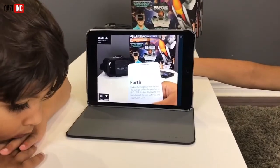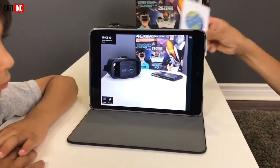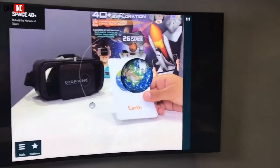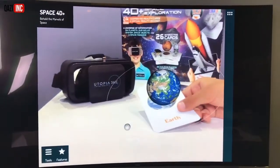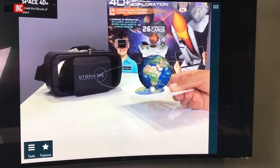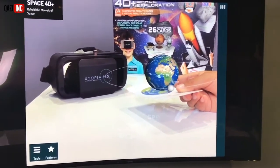Let me show you a 4D version of the Earth. Whoa, look at those wild things! Wow, what's that thing circling the Earth? That's the moon — Latin: Luna. That's right. That's so cool.